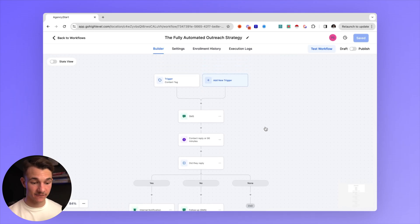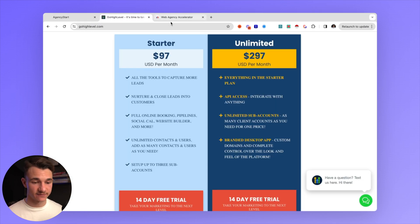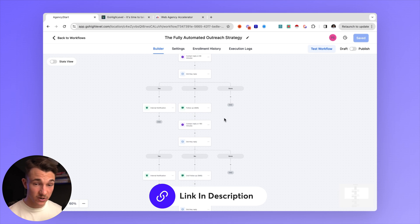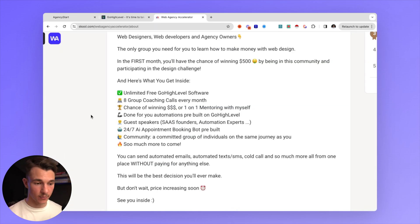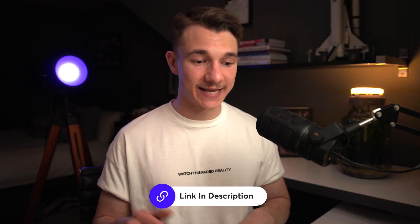Once you have all of those leads, you need a place to automate that outreach. One of the best ways to do that is through Go High Level, where we have a completely automated strategy either through SMS, email campaigns, or Facebook and Instagram messaging. Go High Level is very expensive, however you can get unlimited Go High Level completely for free in our School Web Agency Accelerator. You also get eight group coaching calls every month, done-for-you AI automations, direct DM access to myself, the chance to win hundreds of dollars in design challenges, and much more. Link is in the description.